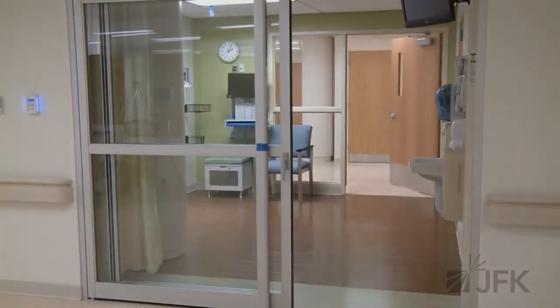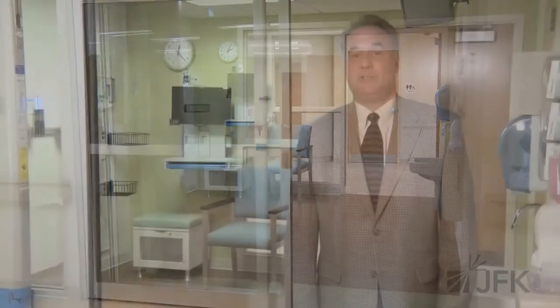The psychiatric emergency area consists of five rooms, three of which, such as this one, are contiguous with the medical side of the emergency department for those patients who may still require medical attention as well as psychiatric assessment at the same time.